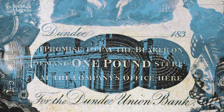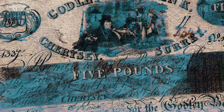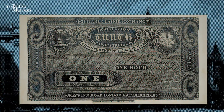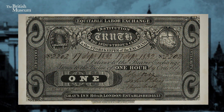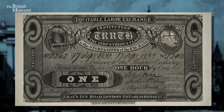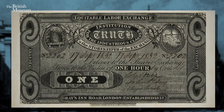Now what separates this most starkly from the traditional bank notes issued in the UK in the 19th century is not the presence of a number — there's quite evidently the number one here — but it's what that number represents. This note does not represent pounds, the currency of the United Kingdom. Instead it represents time: one hour of labour, and time in this case is most certainly money.